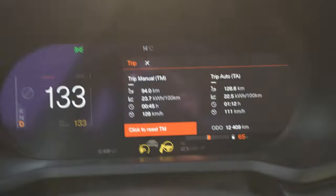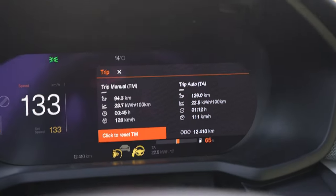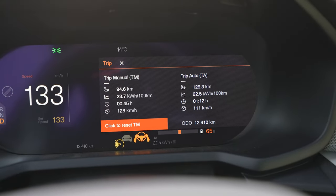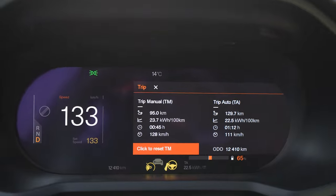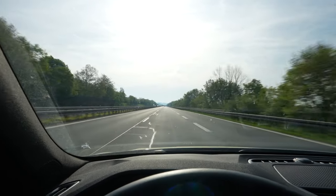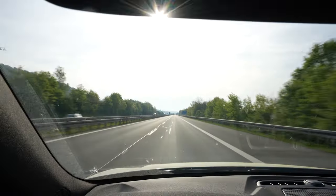I'm at 65% and have driven 93 kilometers, so I've used 25% of my battery. That works out to 93 times 4, which is 372 kilometers projected range. Consumption is 237 watt hours per kilometer, which is higher than the single motor. The drive at 130 is amazing — smooth, easy. I've turned the heat down to 21 degrees and think I can turn it off completely soon.